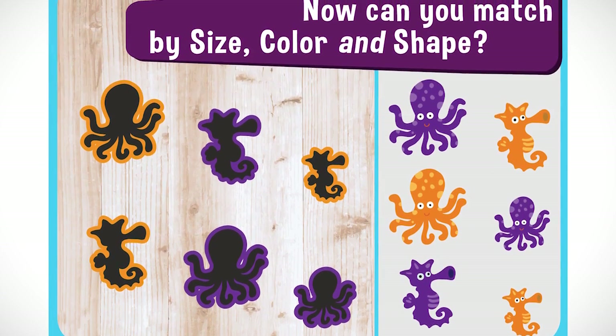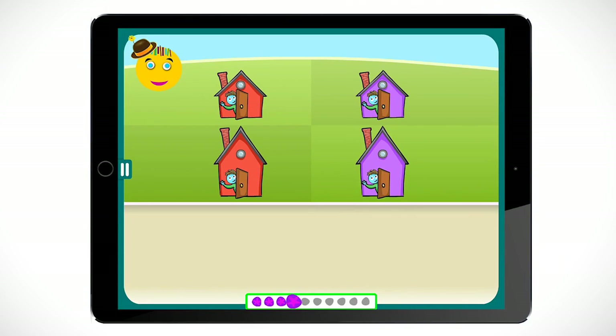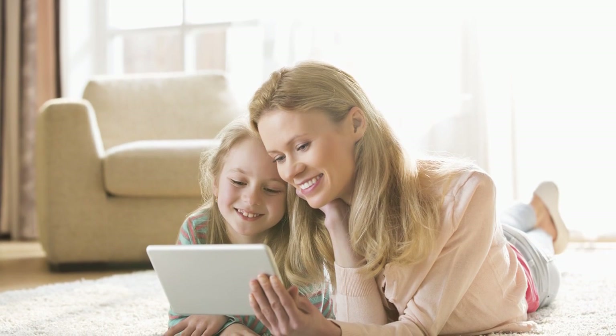And then three features, such as shape, size, and color, and so on, until the child can integrate multiple features into one gestalt. The three pilot studies of MITA have demonstrated that it can be successfully administered by parents at home to children as young as two years of age.